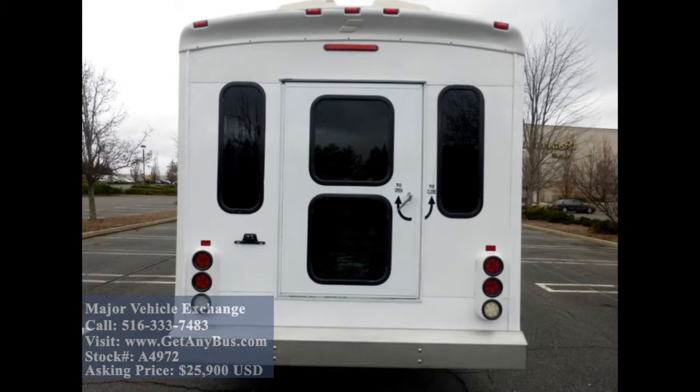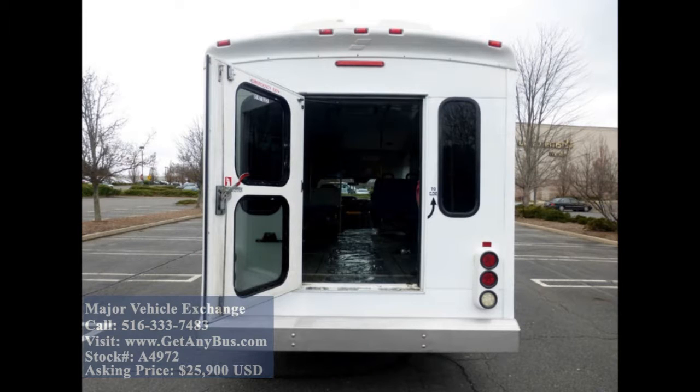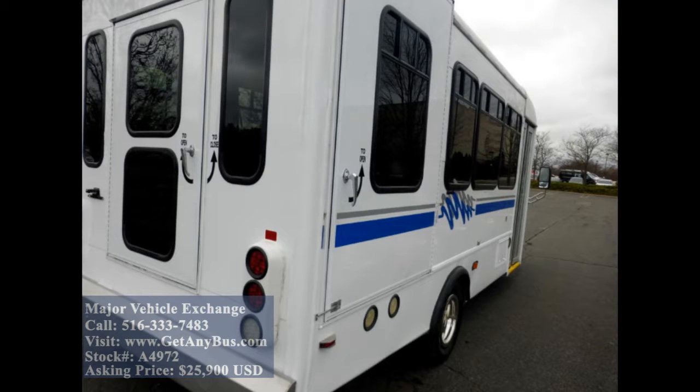As part of our reconditioning process, the bus was fully serviced and inspected. Any repairs were done as needed to make this bus fit for any use. The cabin is in great condition and the exterior of the bus was just touched up for a great appearance.